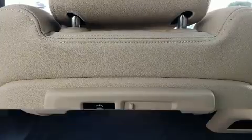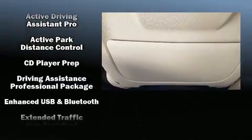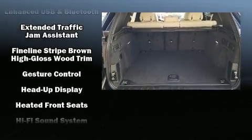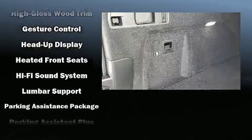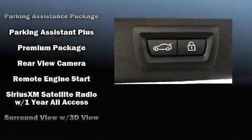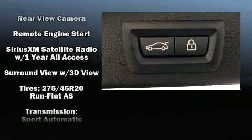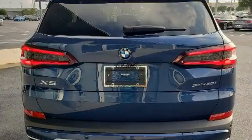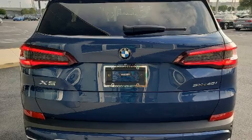BMW ensures the safety and security of its passengers with equipment such as head curtain airbags, front side impact airbags, traction control, brake assist, a security system, an emergency communication system, and four-wheel disc brakes with ABS. Adaptive Cruise Control maintains a preset distance behind the car ahead of you, simplifying highway driving and enhancing safety.